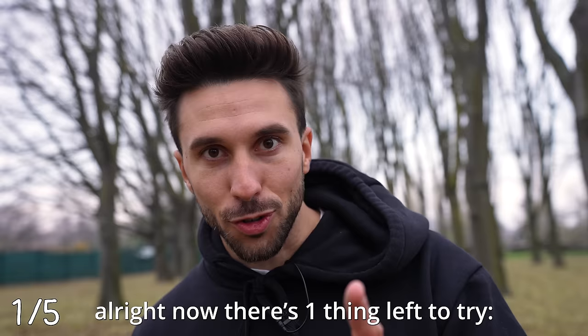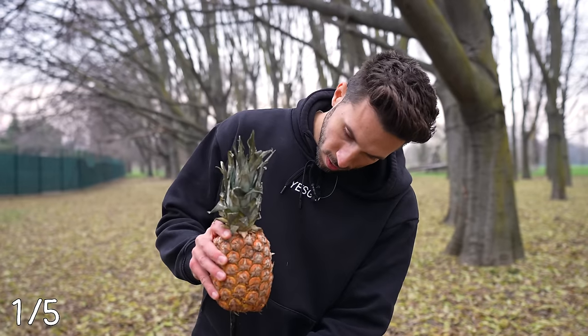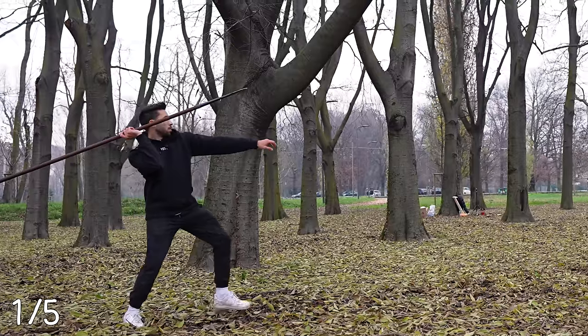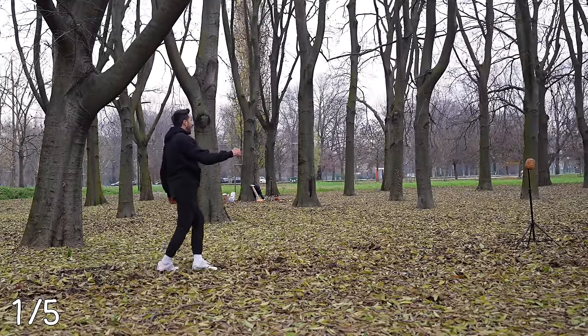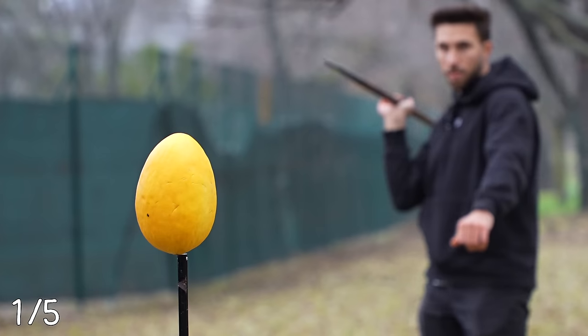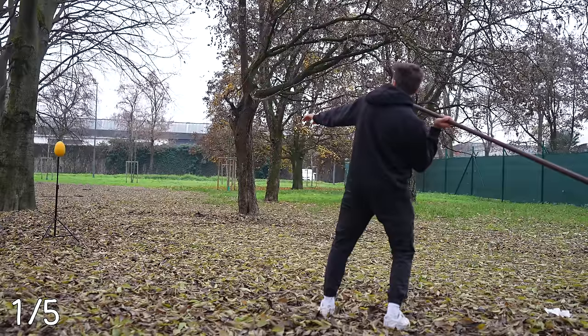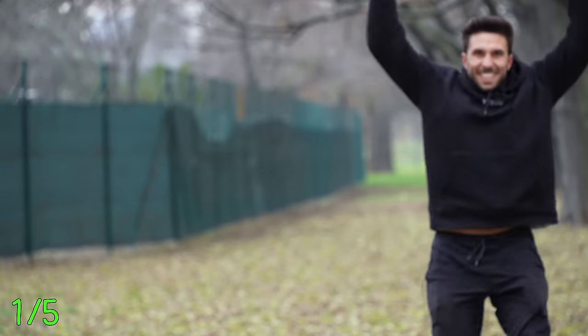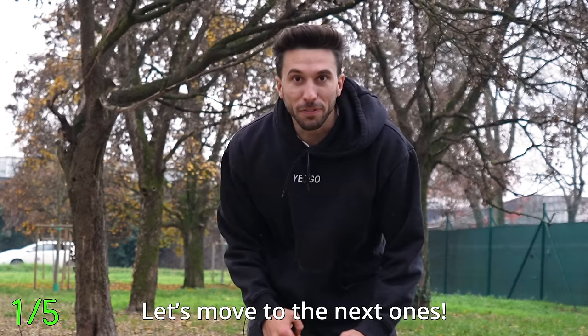Now there's one thing left to try: throwing the spear. I tried first with a pineapple, and after getting extremely close a bunch of times, this happened — I cut it off. I literally cut it off. So then I tried again with a different target, and this time I destroyed it. Let's move to the next ones.